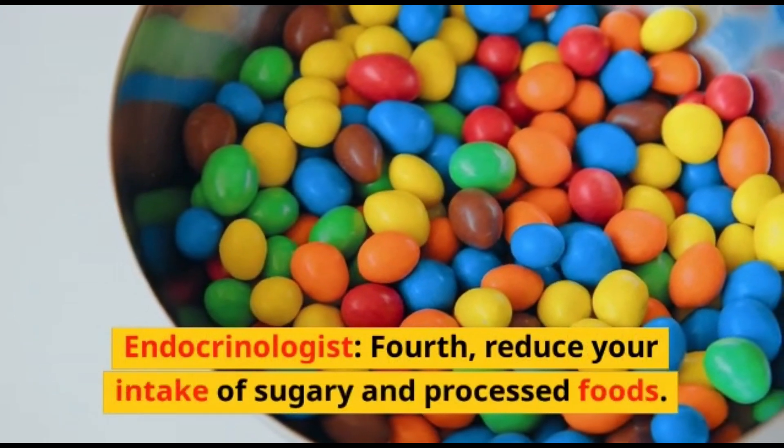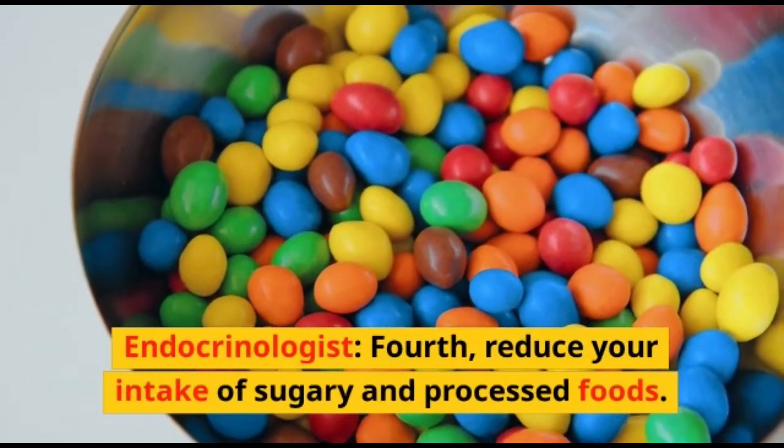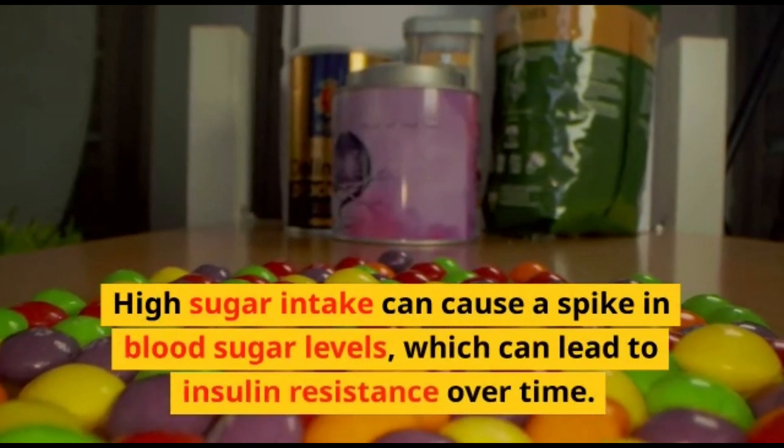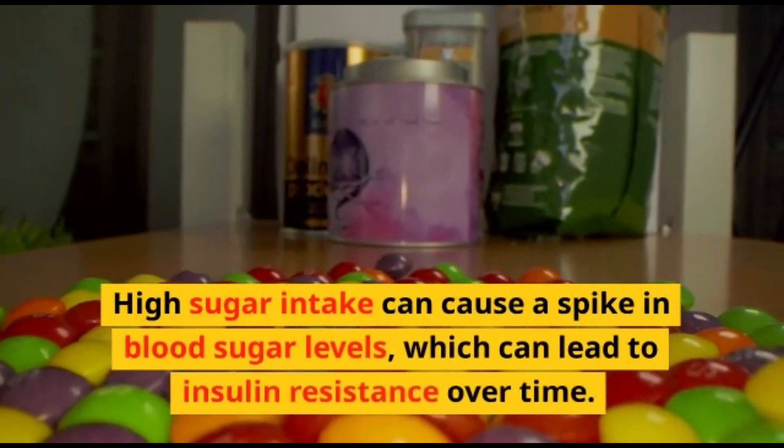Fourth, reduce your intake of sugary and processed foods. High sugar intake can cause a spike in blood sugar levels, which can lead to insulin resistance over time.